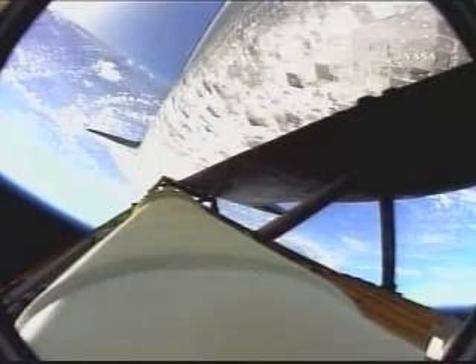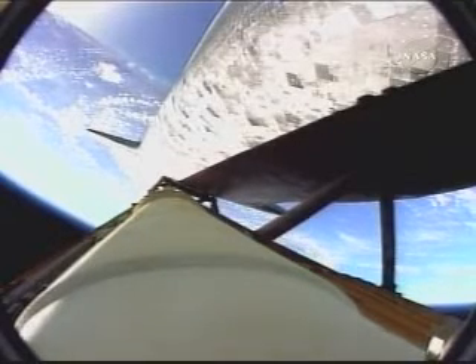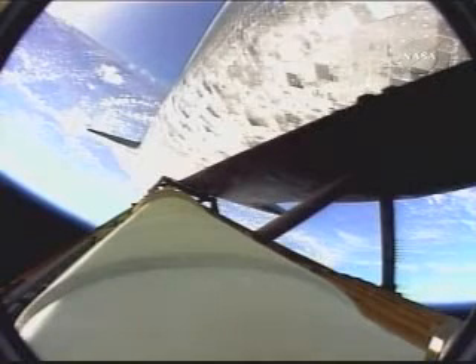Guidance now converging. The onboard computer steering the shuttle for the on-ramp to the highway for the International Space Station. Discovery, 37 miles in altitude, 50 miles downrange, traveling 3,200 miles an hour.